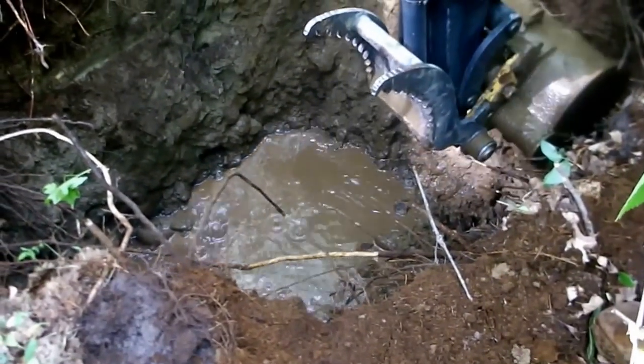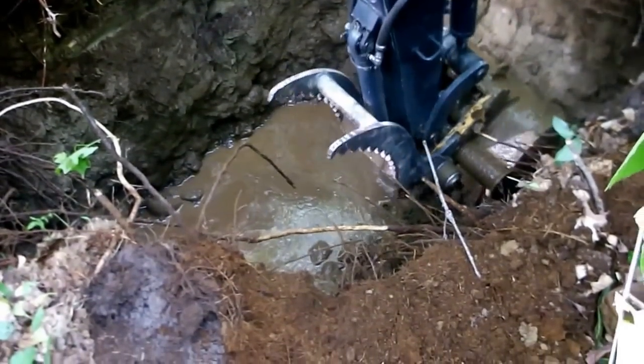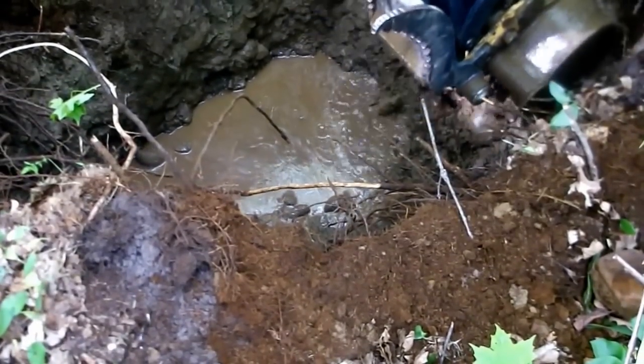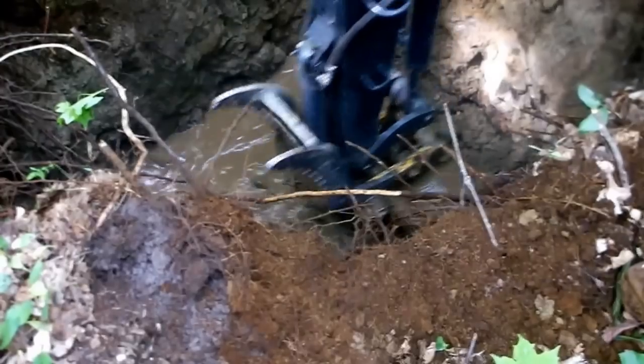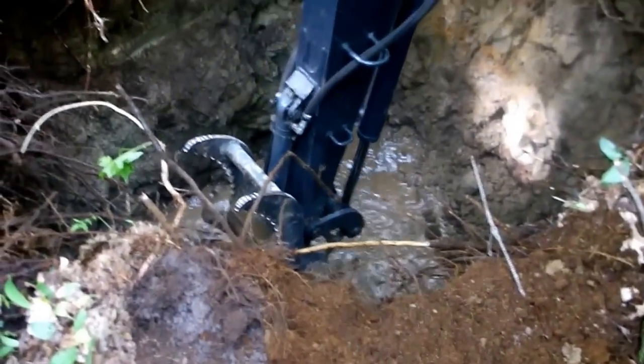Real hard going on the rocks. The water is coming in pretty quick now. He's making progress. I want the washing machine so bad.